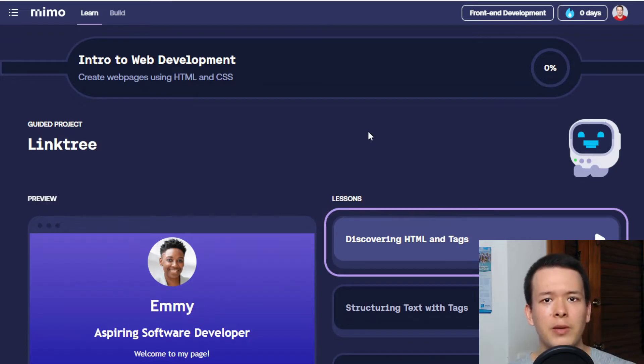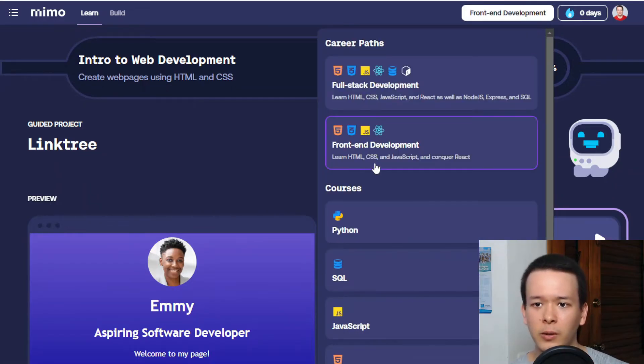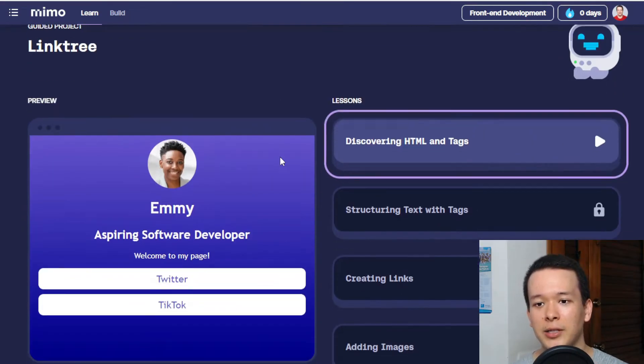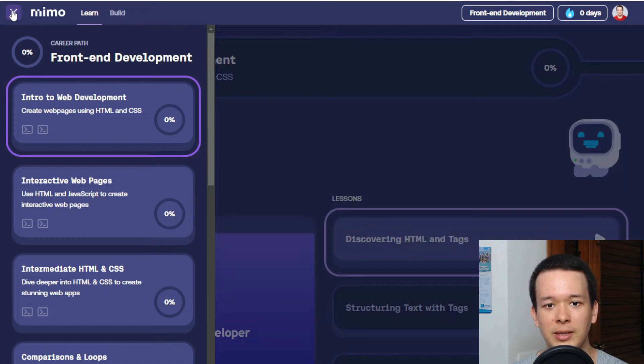The first thing you need to know about Memo is that there are two main career pathways you can target: you can become a front-end developer or you can become a full stack developer. We're going to take a look at the front-end development pathway first.